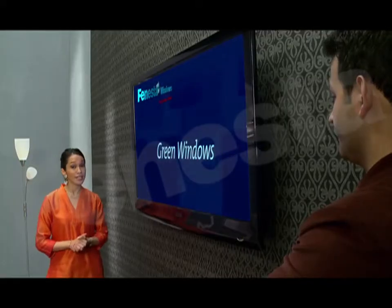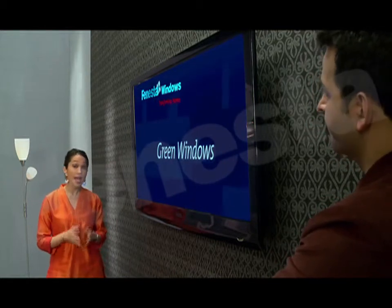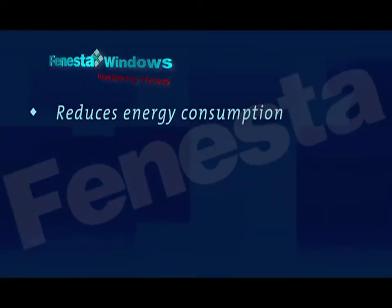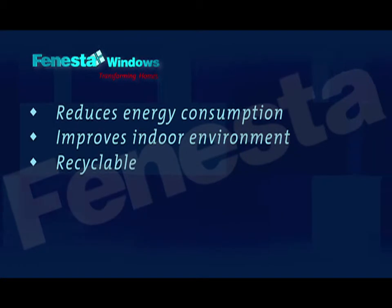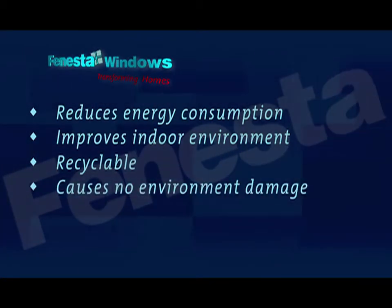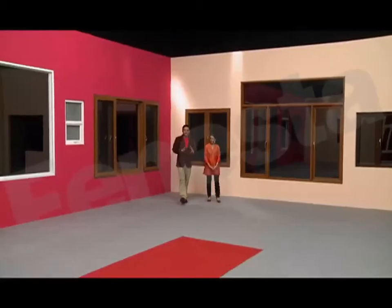Most importantly, every Finesta window is a green window. It satisfies the five basic green building criteria as defined by the Indian Green Building Council. The window reduces energy consumption in a building and improves the quality of the environment indoors. It's made from a recyclable material that causes neither deforestation nor any other ecological damage. When compared to an aluminium window, it takes four times less energy to produce.